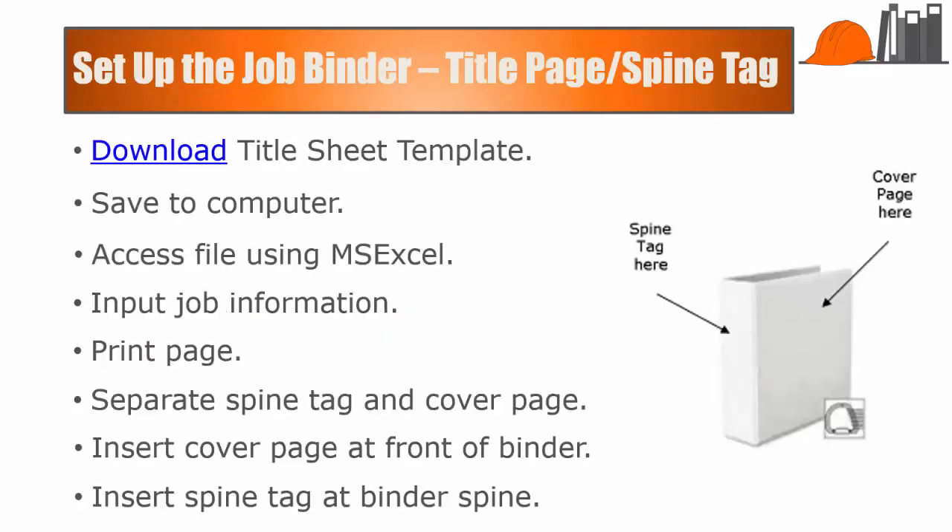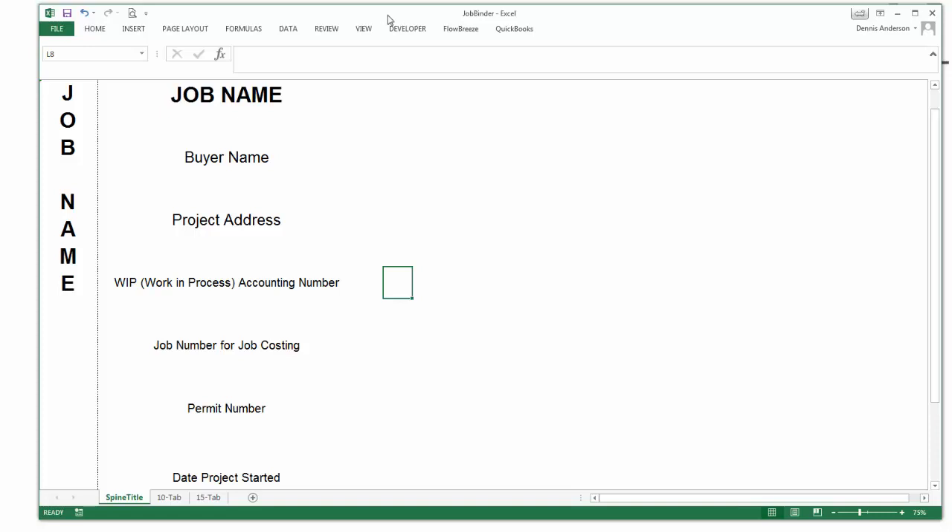Buy a box of binders, a corresponding number of 10 and 15 tab dividers, and get started. The first thing you're going to do is call up the title sheet template from the download. That template looks like this. It starts off with the job name, which you'll type in, and notice that once you type the job name in here, it automatically is put in the spine tab as well. Then you'll complete the rest of the information with the buyer name, project name, and the work in process accounting number — that makes it easier for your accountant to make sure that the correct invoices are allocated to the correct job.